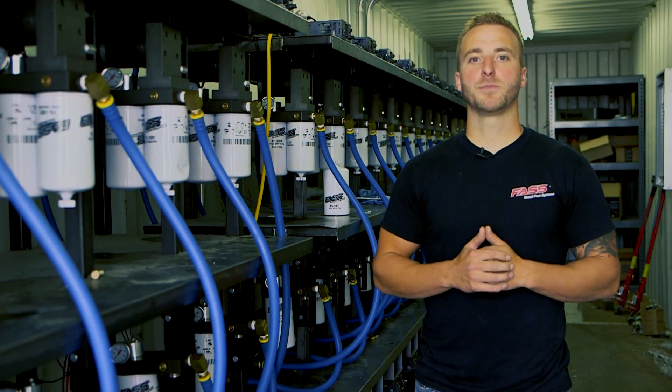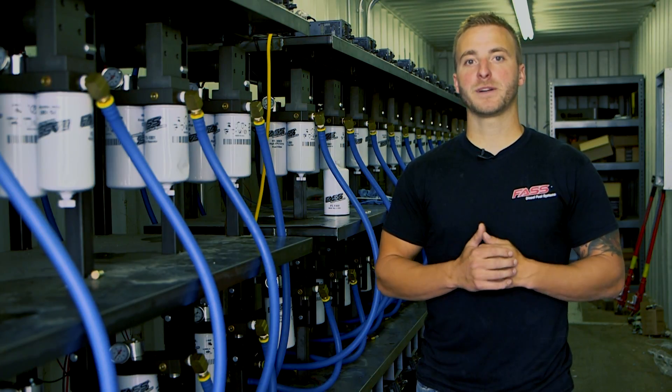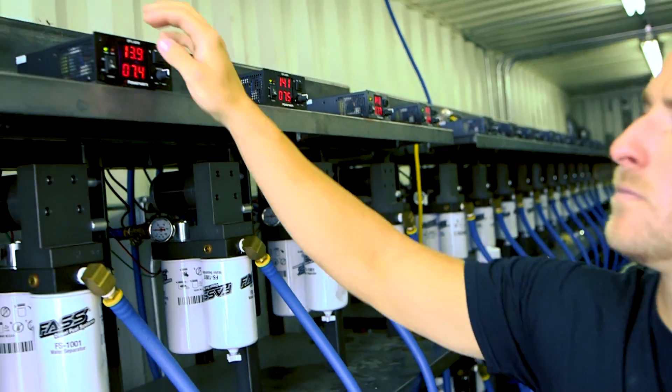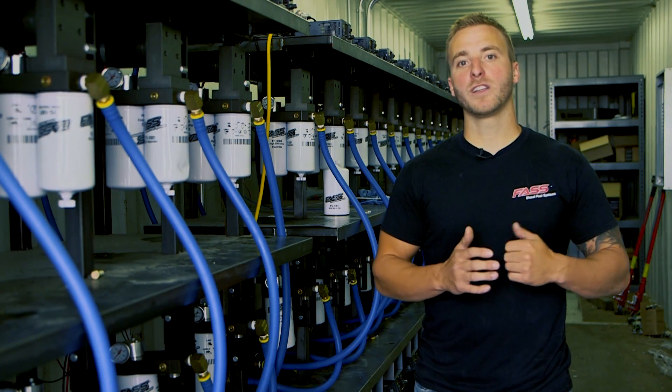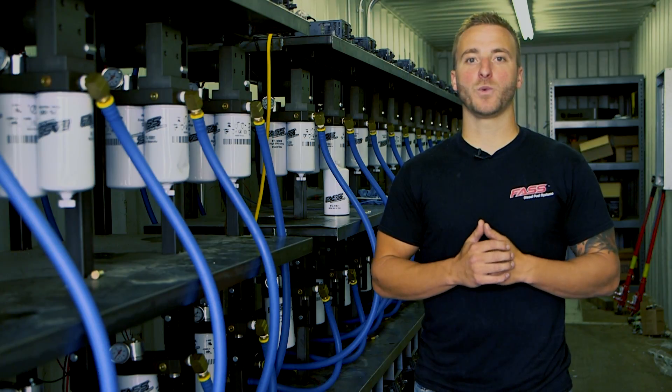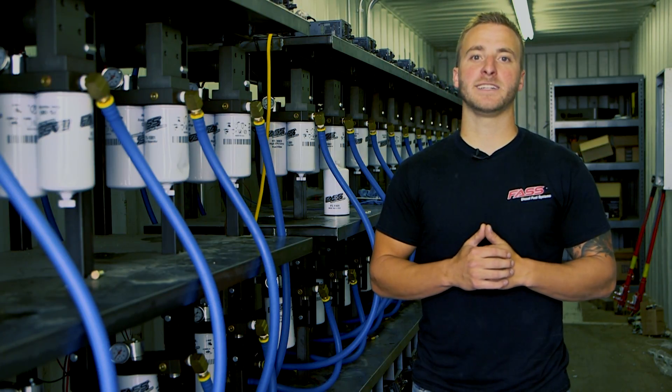The most critical test we perform is longevity testing. We'll run these pumps at their appropriate pressure and verify that we have correct amp draw on our electric motors. These systems are going to run 24 hours a day and seven days a week. This goes far beyond any realistic, real-world operating conditions.